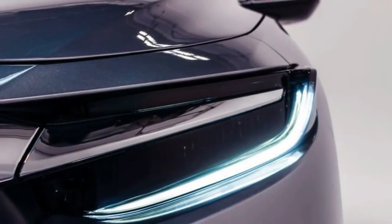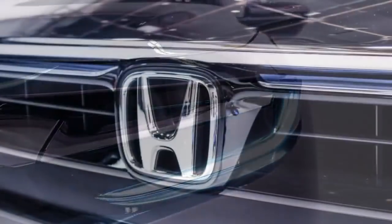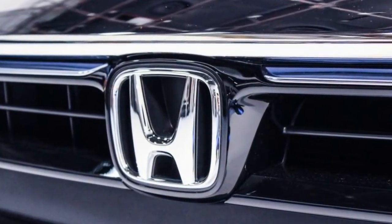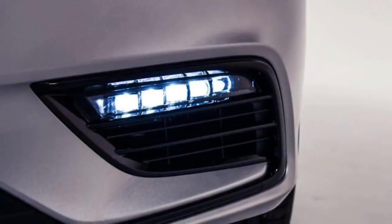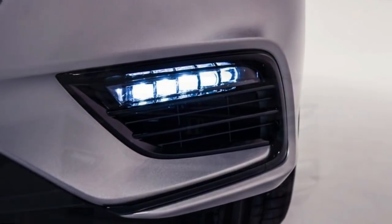The Honda Insight Hybrid is back, looks more premium than ever, and is promising a heady 50-plus miles per gallon. A prototype of the compact four-door is set to debut at next week's Detroit Auto Show, and Honda is hoping that the third time is finally the charm for the star-crossed nameplate.